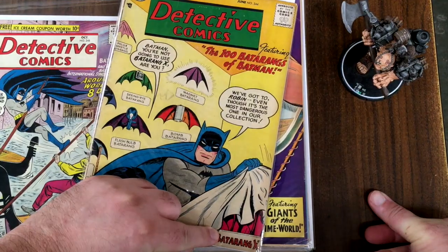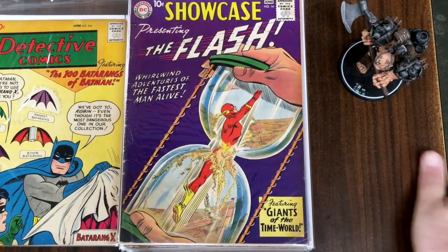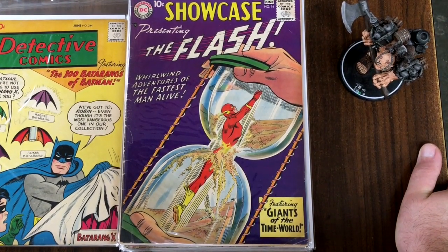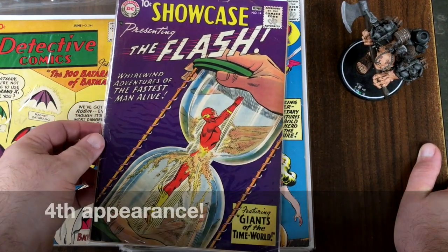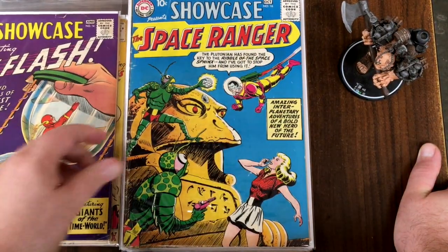Number 244 with all the different Batarangs — and the secret Batarang X. Showcase number 14 — which appearance is this of the Flash? Second, third, fourth? I'd have to look it up. I know Showcase 4, but I forget how long it took them to give him a second and third tryout.